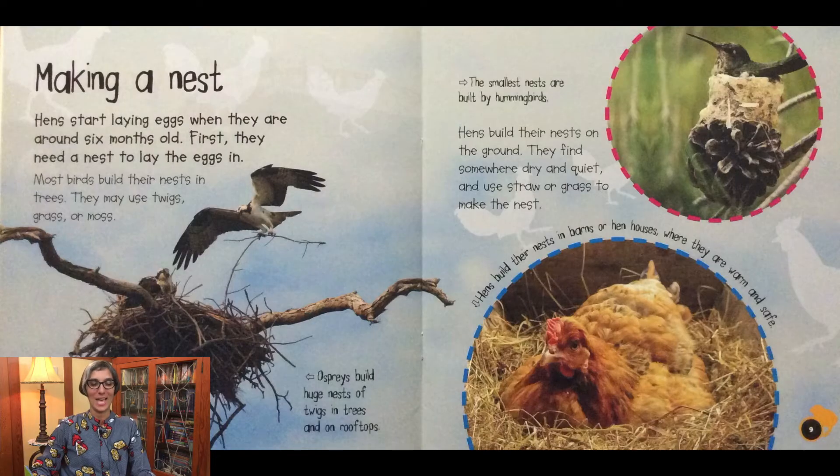Making a nest: hens start laying eggs when they are around six months old. First they need a nest to lay the eggs in. Most birds build their nests in trees using twigs, grass, or moss. Ospreys build huge nests of twigs in trees and on rooftops, and the smallest nests are built by hummingbirds. Hens build their nests on the ground — they find somewhere dry and quiet and use straw or grass, usually in barns or hen houses where they are warm and safe.